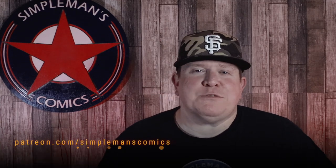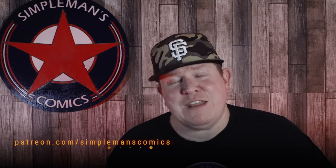Again, four per box, randomly inserted. Not every box is going to get every book that was shown, but out of those four that you get in your box, it's going to be one of the books that I did show in this video. If you are interested in supporting Simpleman's Comics on Patreon, you can go to patreon.com/SimplemansComics. I also put a link on the screen and in the description of this video.